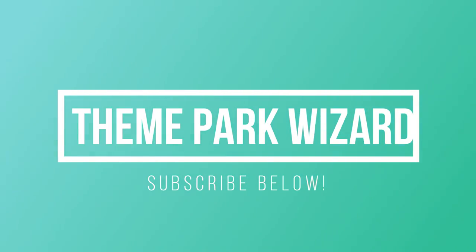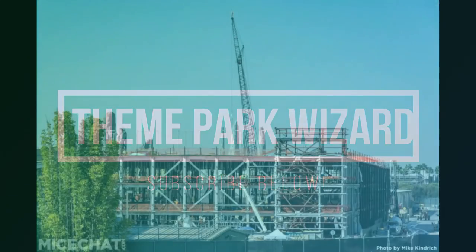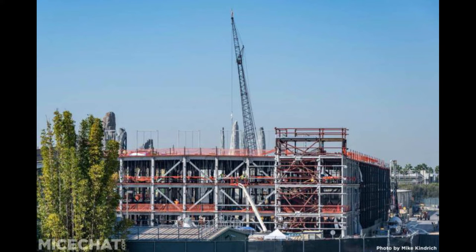Welcome back to the Theme Park Wizard. Today we have another construction update — it's been a long time between construction updates. These photos are from Mickey and Minnie's Runaway Railway, courtesy of the MiceChat staff, specifically Mike Kendrick. You can check out the full Disneyland update on MiceChat.com — they cover Disney news, rumors, and things happening around the Disneyland Resort every Monday.